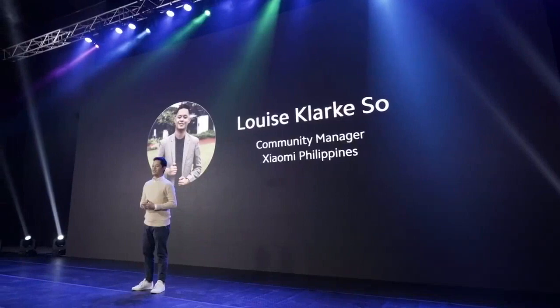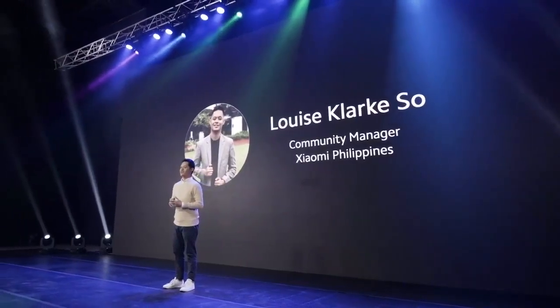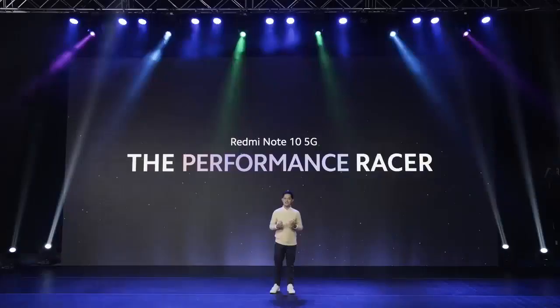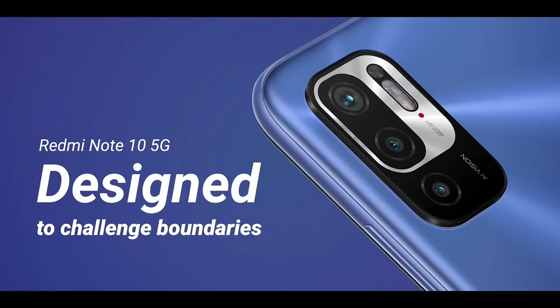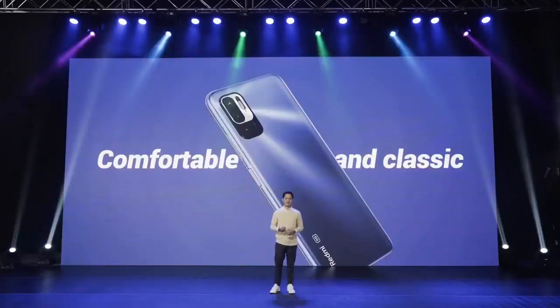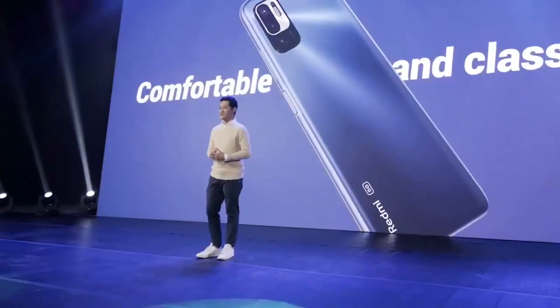My name is Luis Clarksaw, Community Manager of Xiaomi Philippines. Tonight, we are officially launching the Redmi Note 10 5G, the Performance Racer. Redmi Note 10 5G uses similar design language as the rest of the Redmi Note 10 series to provide a premium look and feel. It is comfortable in your hands with slim, tapered edges and flat, level ends. Visually, it's an instant classic that will wow your friends and your family.